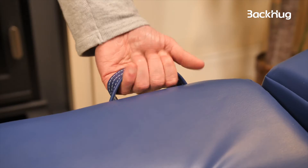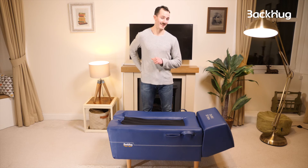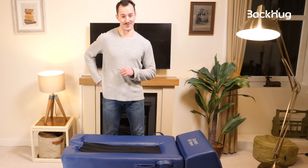There are two sturdy handles to help you load yourself down onto Backo and get up, and a very handy pocket to store your phone during a session.